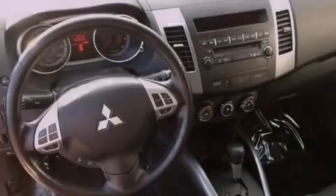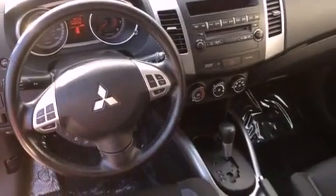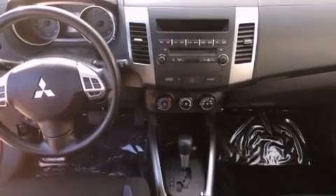Stability control, LED tail lights, an anti-lock braking system, side impact airbags, and air conditioning.